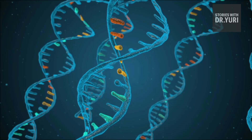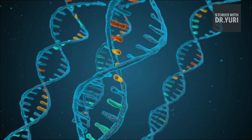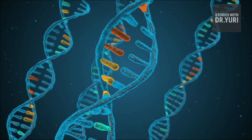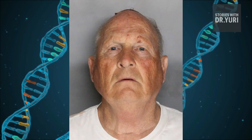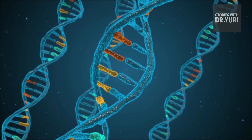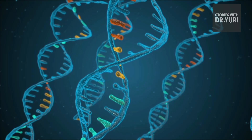Investigators rebuild entire family trees, eliminate branches based on location or age, and eventually the tree narrows to a single name. That's exactly how the Golden State Killer — a ghost who terrorized California for 40 years — was finally unmasked. His distant cousins left their DNA on genealogy sites. He did not. But their genetic breadcrumbs led genealogists straight to him.